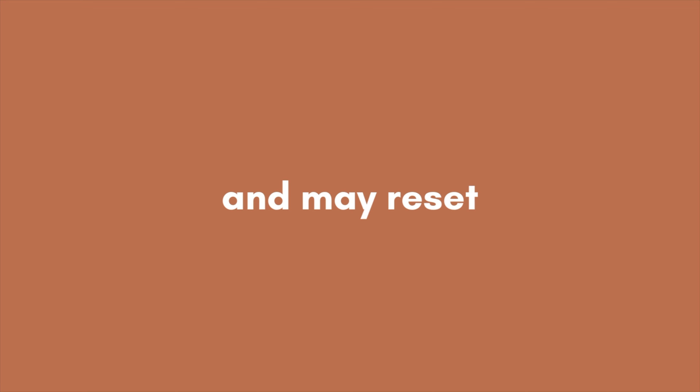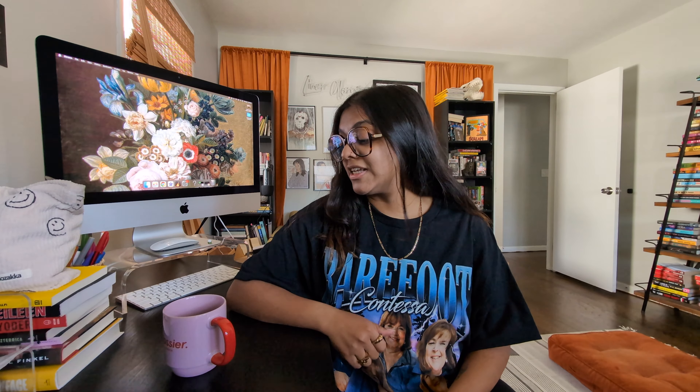In today's video we're doing an April recap and May reset. We didn't do one of these videos last month because we did a quarterly review, but this month we're returning with the recap and reset. The way these videos go is I'll start with a recap of April, focus on some slow living favorites, go over goals I had for April and whether I accomplished them.